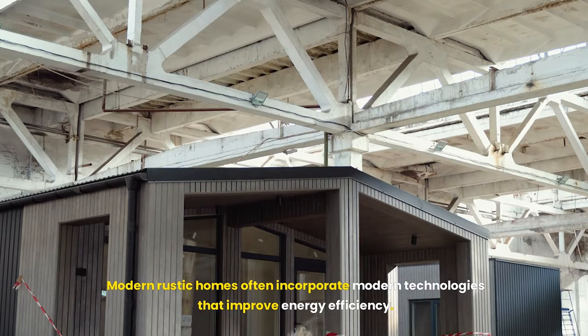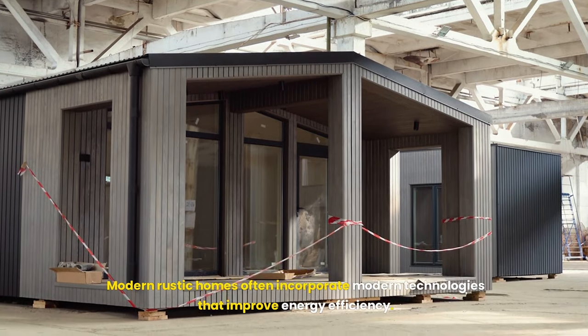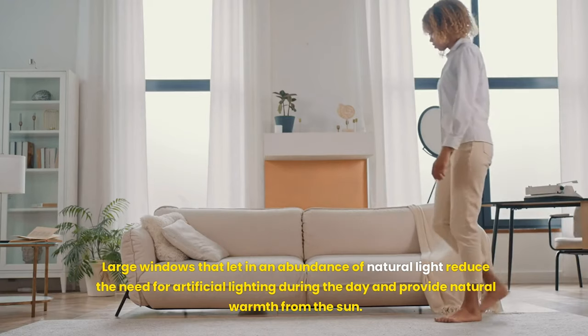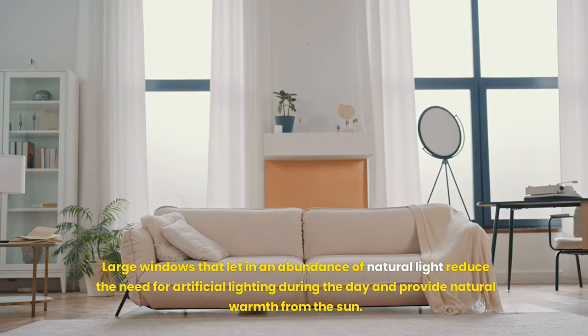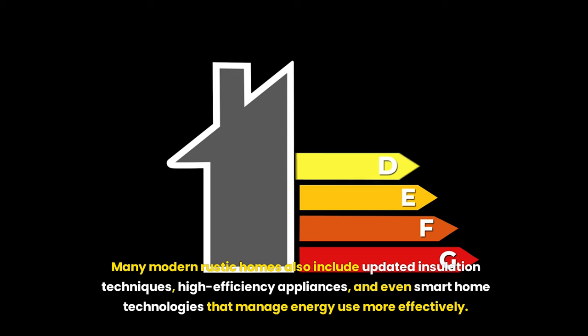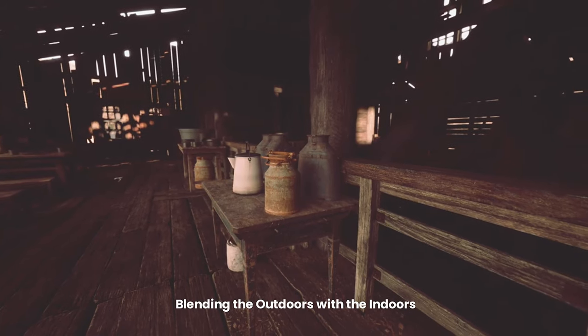Energy efficiency is another advantage. Modern rustic homes often incorporate technologies that improve energy efficiency — large windows let in abundant natural light, reducing the need for artificial lighting. Many modern rustic homes also include updated insulation techniques, high-efficiency appliances, and even smart home technologies that manage energy use more effectively, blending the outdoors with the indoors.